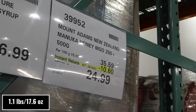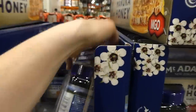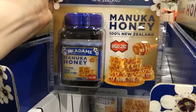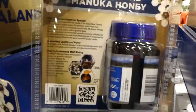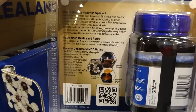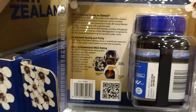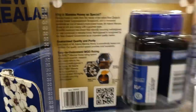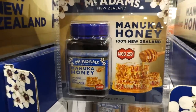Mount Adam's New Zealand Manuka honey — MGO 250+, 500 grams, $10.60 off down to $25. This is honestly the best price you'll get, and one of the only ones with such a high MGO. It actually tastes really good — super creamy, not super potent like some which have a really strong flavor. This one is more palatable, good for immunity and overall health. Definitely get it here when it's on sale.